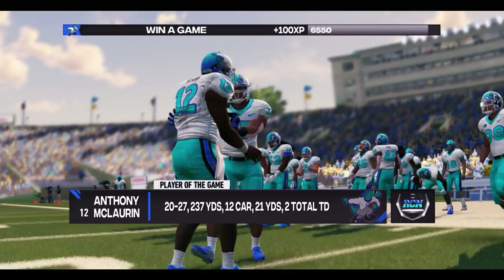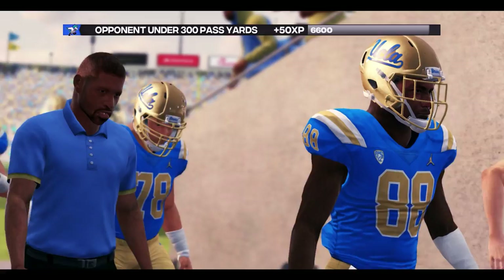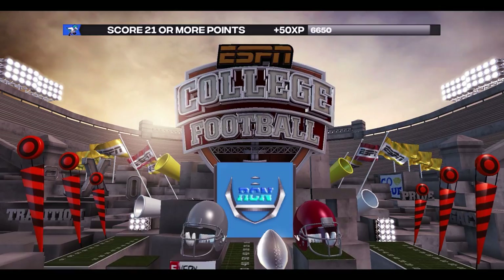What a game — if you liked it, drop a like. Comment on the video if you're liking the new style. Anthony McLaurin, player of the game — 20 of 27, only 230 through the air, had two touchdowns. What a game for the Stegos. The Bruins drop to 0-3.